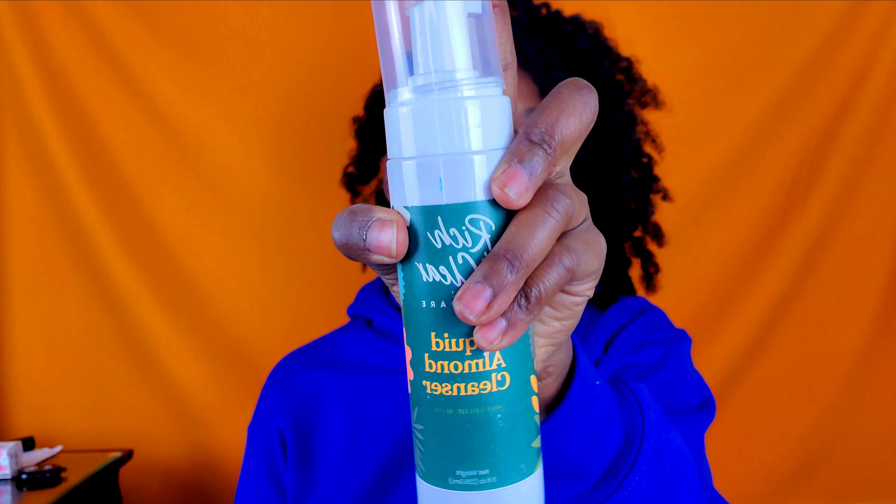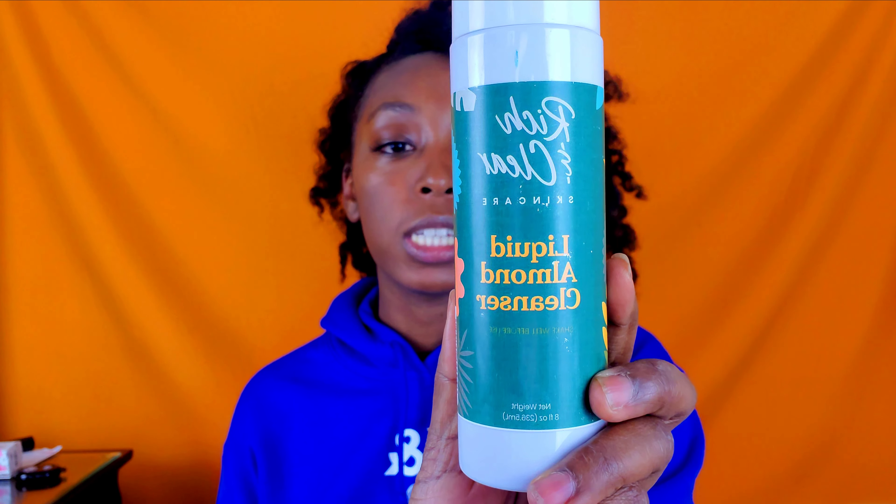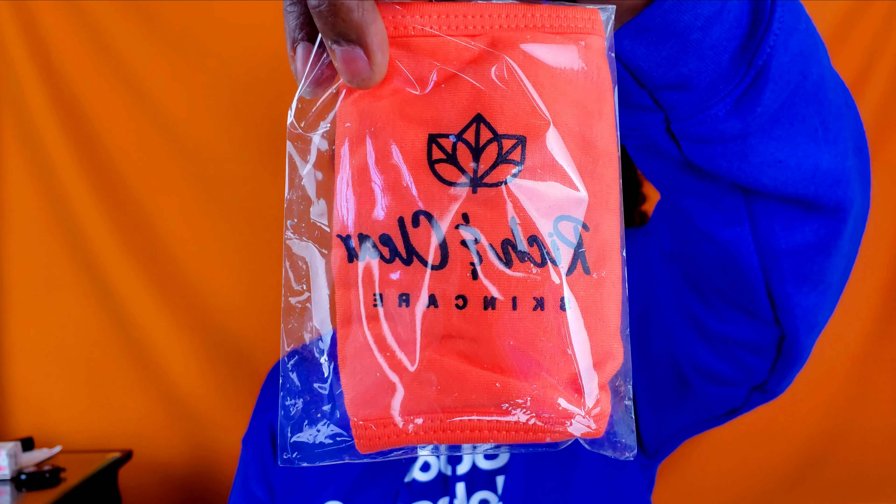This company was also featured in my original Buy Black Friday video, and that is Rich and Clear. I used this this morning so I did open this box. They had buy one get one free for all their products, and since I love their almond cleanser I just had to get it. When I opened the package they included a free mask, which makes me love them even more because we are still in a pandemic. That was a nice touch, and it's orange — I love orange. Rich and Clear — check them out on Instagram.